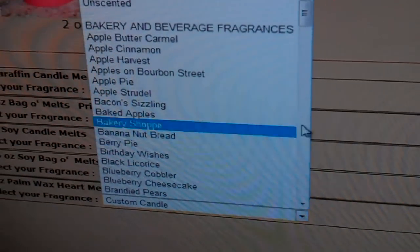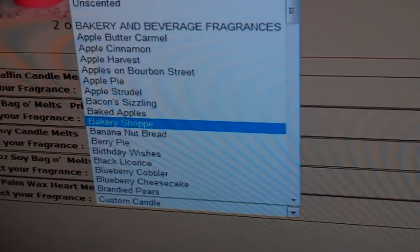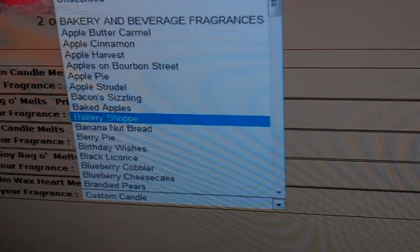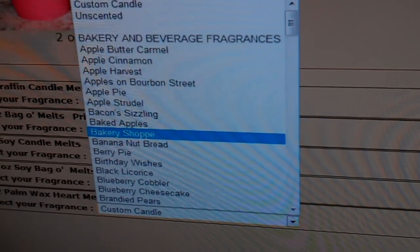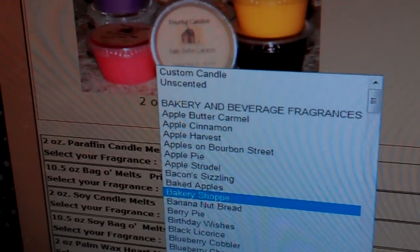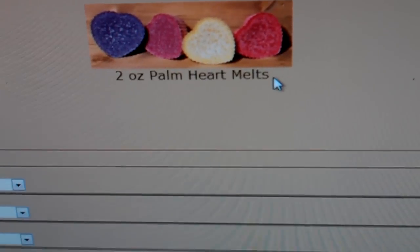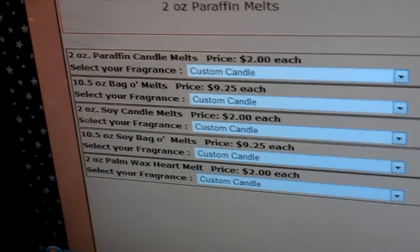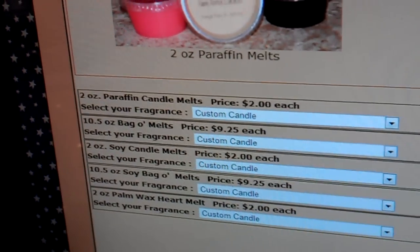So what I did was I ordered about eight tarts in paraffin, and then one of the scents I got in palm wax as well as soy. It's very simple to order — everything is right here, very easy to read, and easy to make selections.